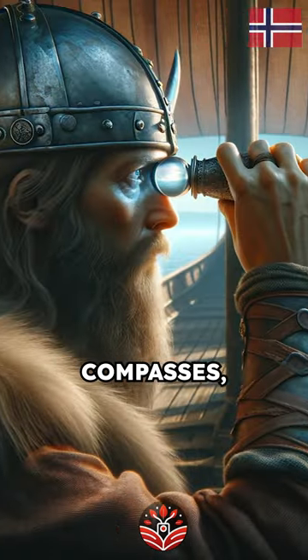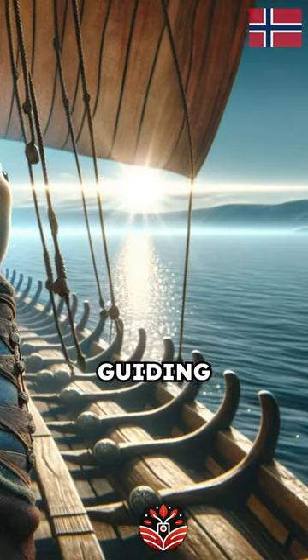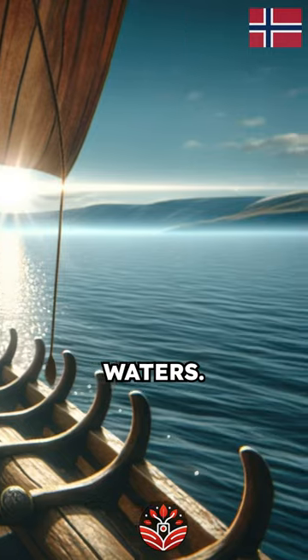Unlike compasses, the Sunstone could locate the sun's position even on cloudy days, guiding the Vikings across unknown waters.